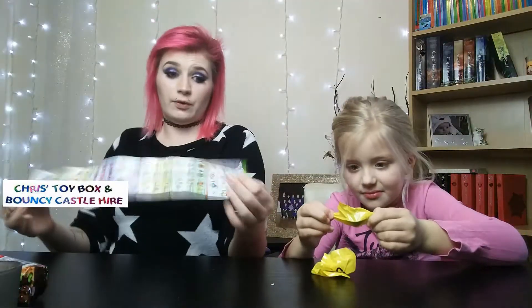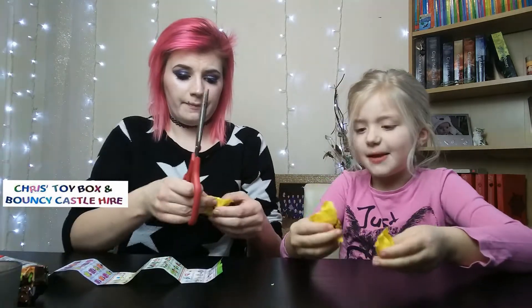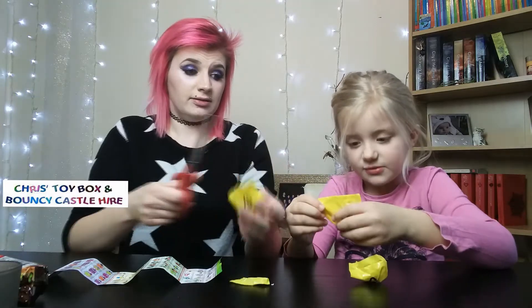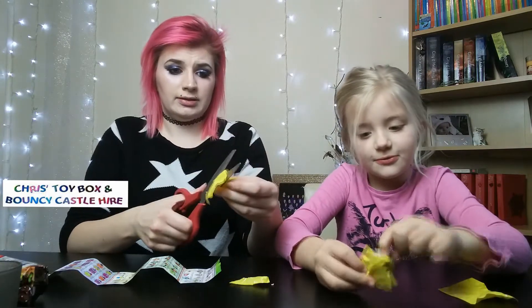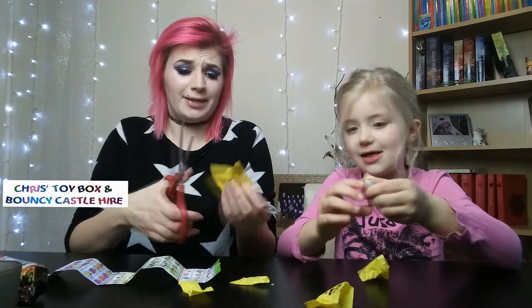Right, do you want me to cut the bag? Yeah, let's cut the bag. Three bags. One. Two. These feel really squidgy in the bags.